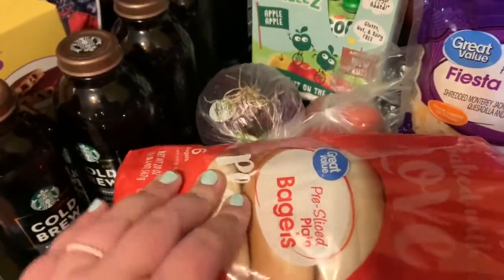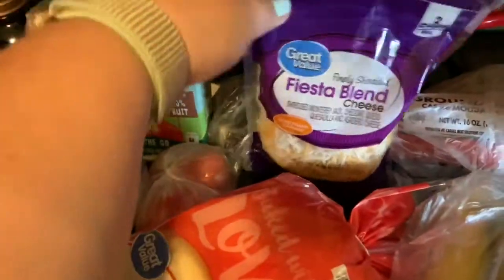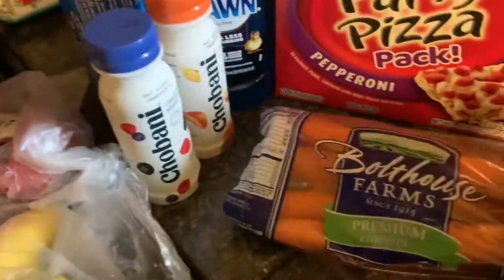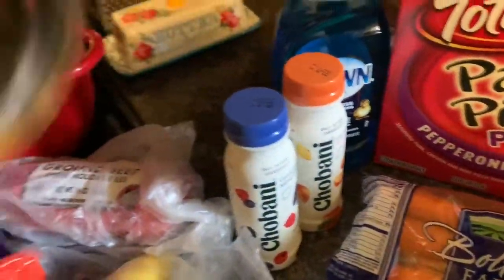I got these bagels. I got a purple onion and two tomatoes for sandwiches and wraps. These for Theo for the diaper bag and just for at home. Some fiesta blend cheese. Nothing fancy. Bananas as always. Ground beef just to have some in the freezer. Carrots to snack on. These for my husband — he really likes those, they're like little yogurt drinks.